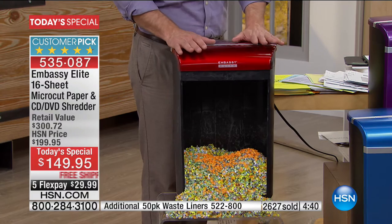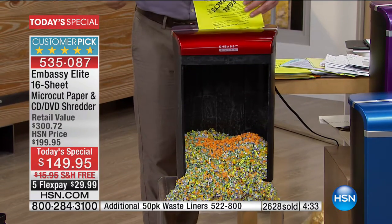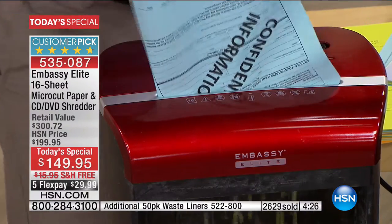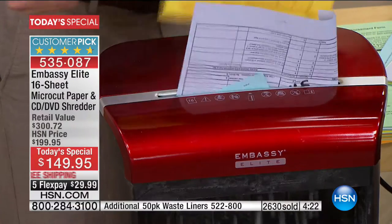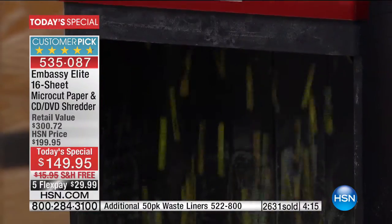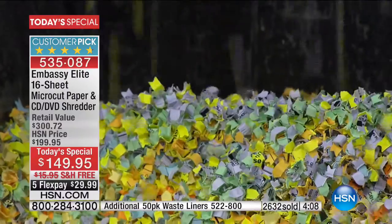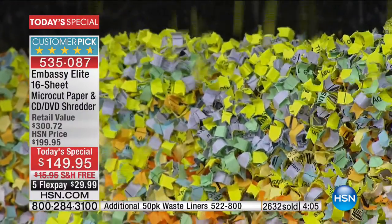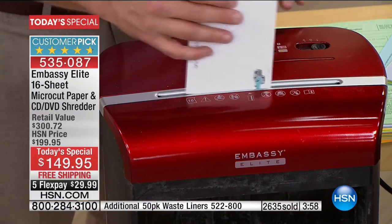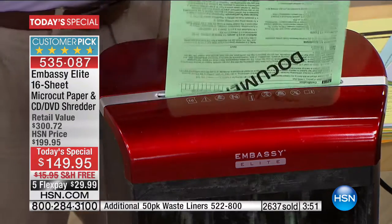Listen to how quiet that is. This is the quietest we've ever offered — the most powerful, most sheets shredded at one time. Top of the line across the board. A lot of shredders require careful feeding at a straight edge — just shove it in here. Please express order to get through. This is truly the top of the line, exclusive to us, and only today are you getting the best opportunity on the most powerful, quietest, highest capacity bin we have ever offered in the history of HSN.